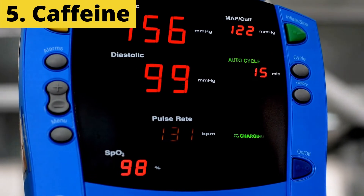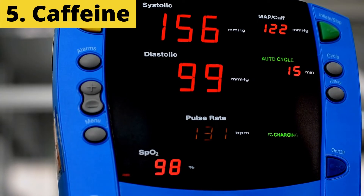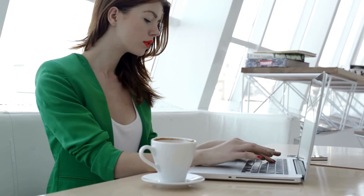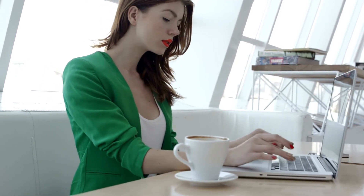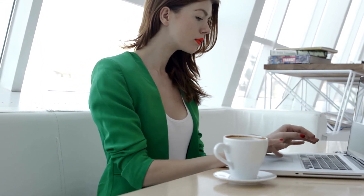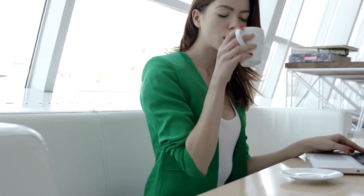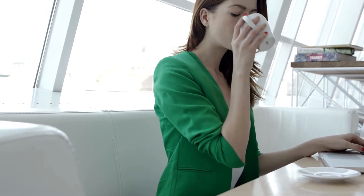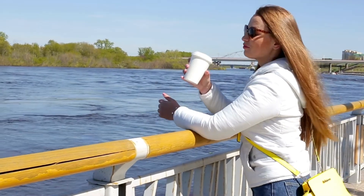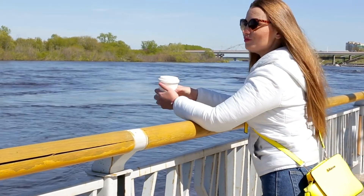5. Caffeine. Caffeine can temporarily increase blood pressure; hence, it is wise to reduce caffeine intake if you have high blood pressure. A spike in blood pressure is experienced by most people within 30 minutes to an hour of drinking caffeinated beverages. This change in blood pressure is temporary and would usually return to normal after 3-4 hours. Also, caffeine causes your adrenal glands to release more adrenaline, adrenaline causes your heart to beat faster and your blood vessels to narrow, which in turn increases your blood pressure. Hence, coffee and caffeinated beverages should be approached with caution by people with high blood pressure.